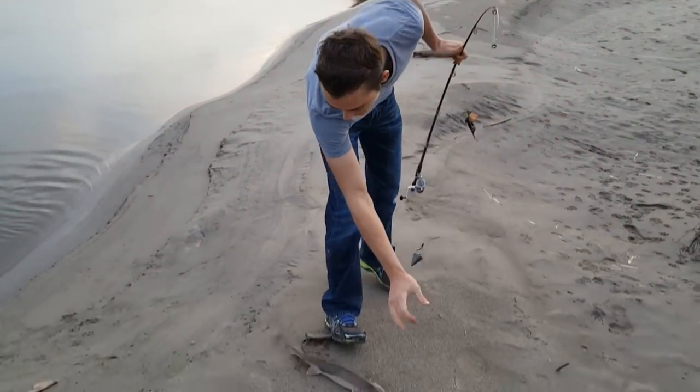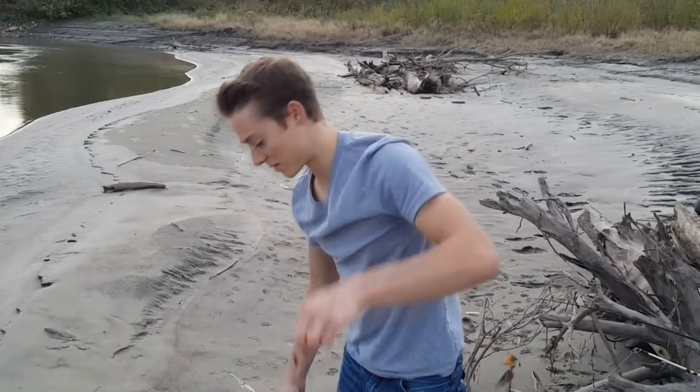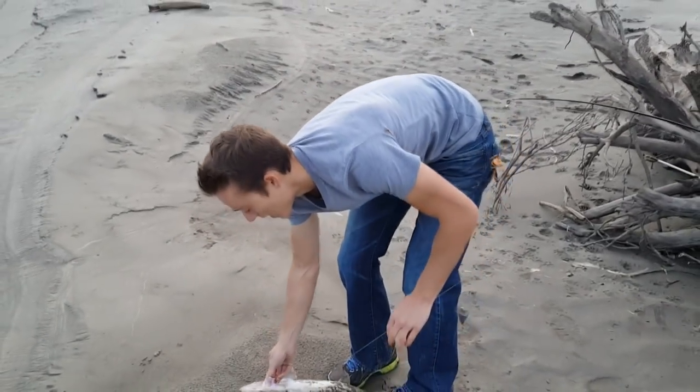Another shovel-nosed sturgeon. See, he's got that brown color. Size 1 hook and some worm. Let's check this guy back in the water.